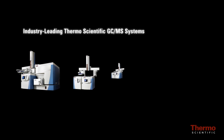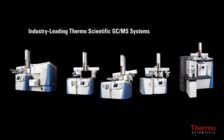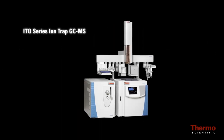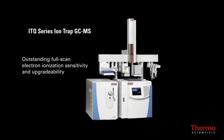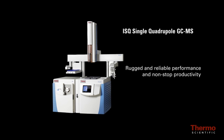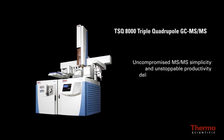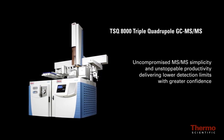The Trace 1300 GC systems are the latest addition to the industry-leading line of Thermo Scientific GC-MS systems, including the ITQ series ion trap GC-MS offering outstanding full scan electron ionization sensitivity and upgrade ability, the ISQ single quadrupole GC-MS for rugged and reliable performance and non-stop productivity, and the TSQ 8000 triple quadrupole GC-MS/MS offering uncompromised MS/MS simplicity and unstoppable productivity delivering lower detection limits with greater confidence.